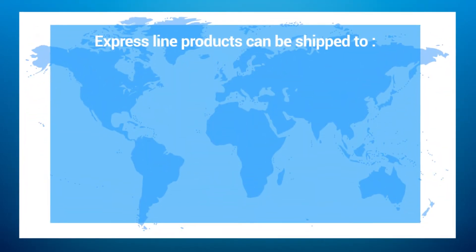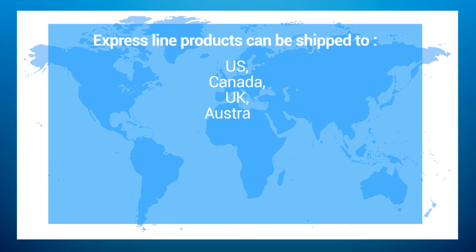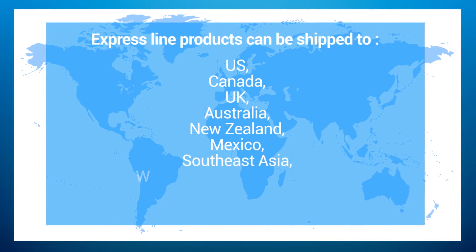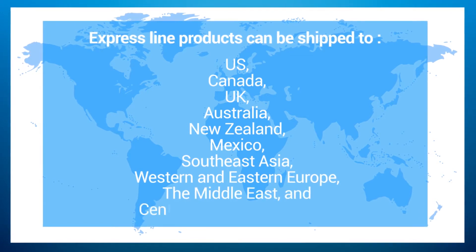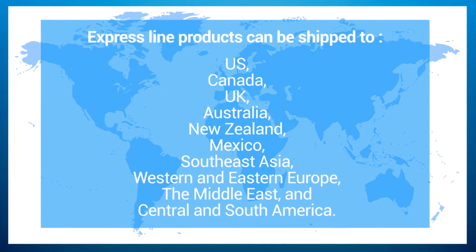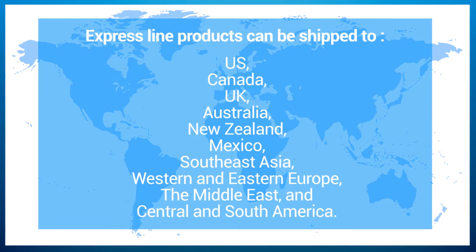Express Line products can be shipped to the United States, Canada, United Kingdom, Australia, New Zealand, Mexico, Southeast Asia, Western and Eastern Europe, the Middle East, and Central and South America. For a detailed list of each country you can ship DHL to using Express Line products, please visit our FAQ section.